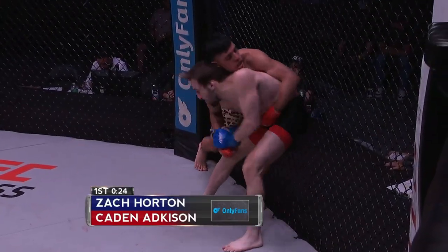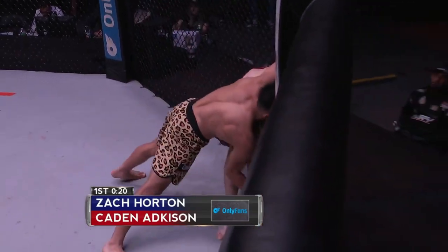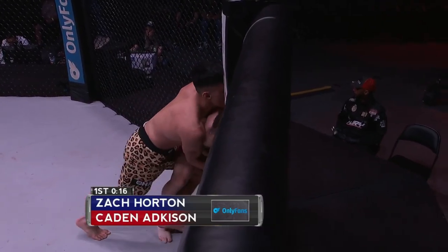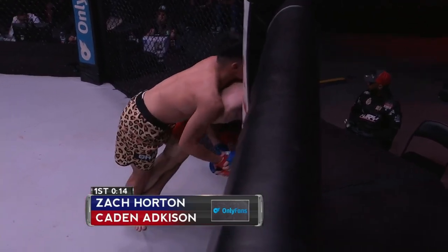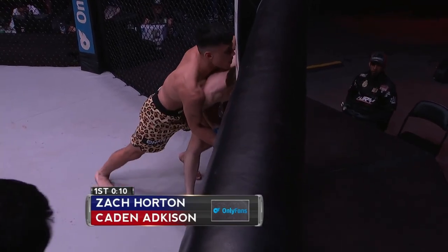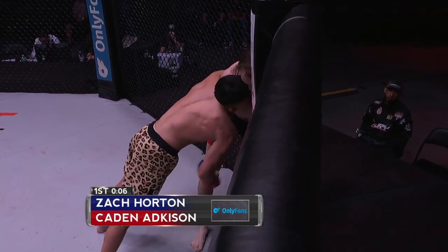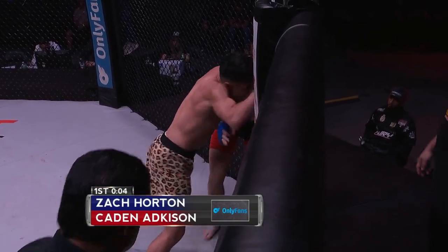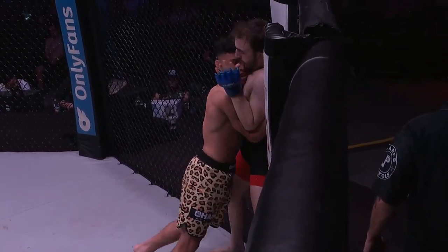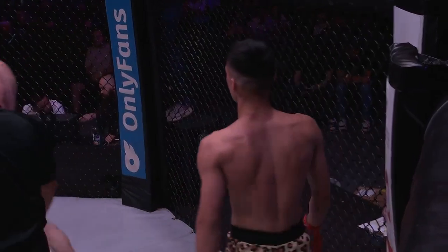The one weight class that does it the most — look at T.J. Dillashaw and Dominic Cruz. It's these bantamweights. I think that's a mistake some amateurs make: they try to imitate that style instead of figuring out what works for them. I'm not saying that's what Zach Horton did, because he's had some very effective moments here. But Caden is, I think, taking this first round. It was an entertaining round all the same.